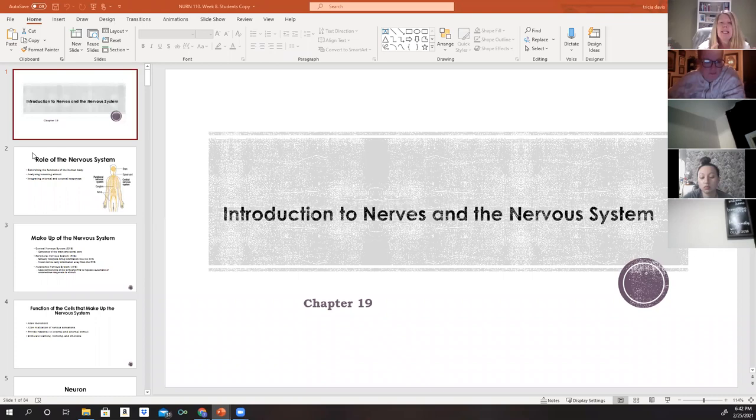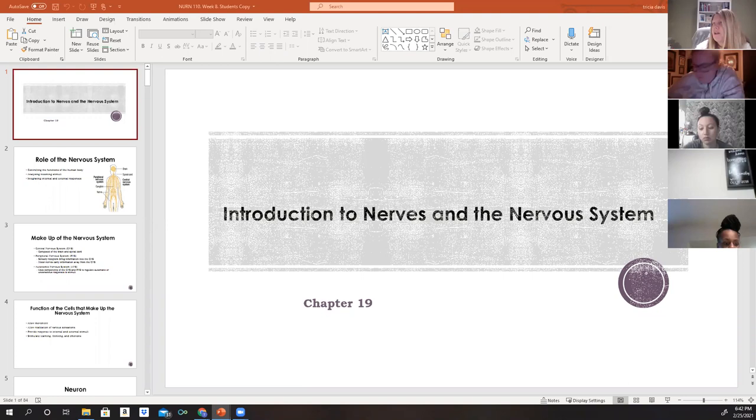The role of the nervous system is that it controls and helps regulate the functions of the human body. It's able to analyze incoming stimuli and it integrates internal and external responses.